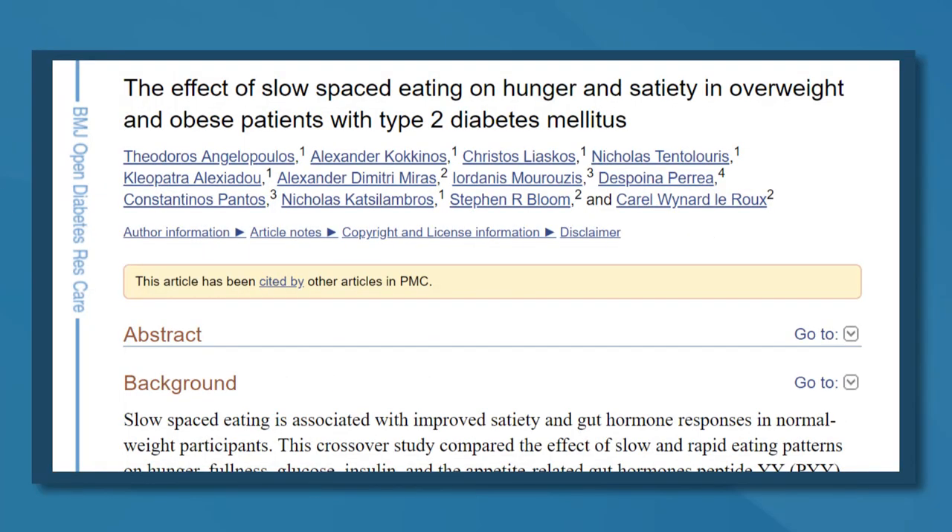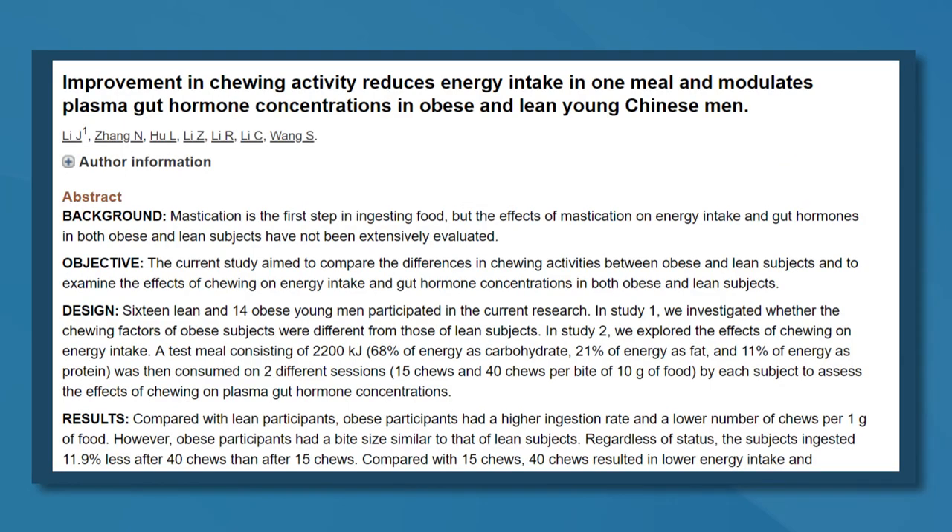Number five: slow down. Eating too quickly can cause you to overeat and gradually gain weight over time. Slower-paced eating is associated with increased fullness and decreased hunger, and can serve as a useful tool for controlling overeating. Taking the time to thoroughly chew food has also been shown to reduce overall food intake and increase feelings of fullness.